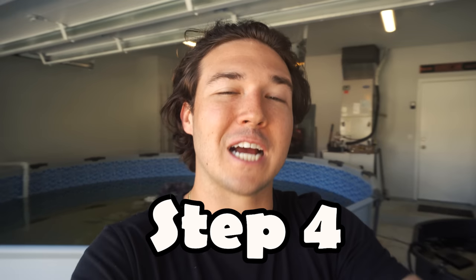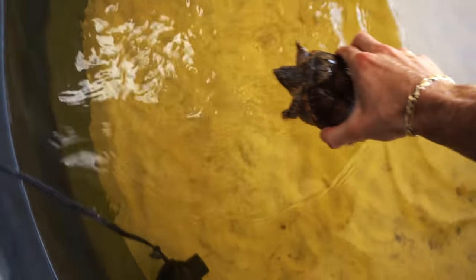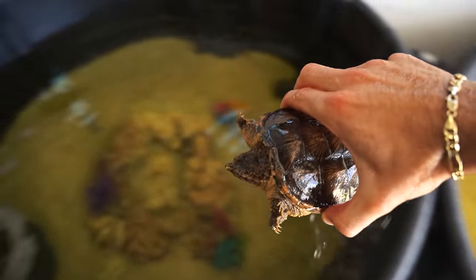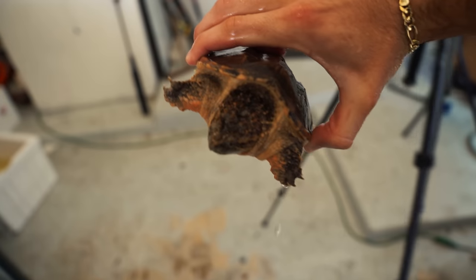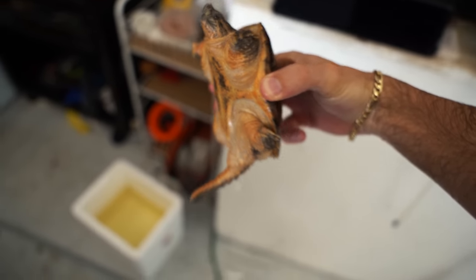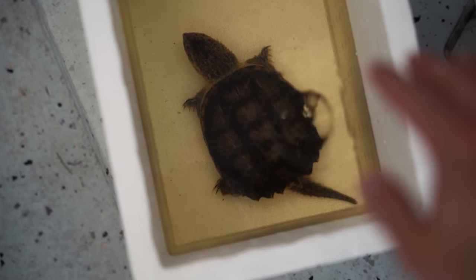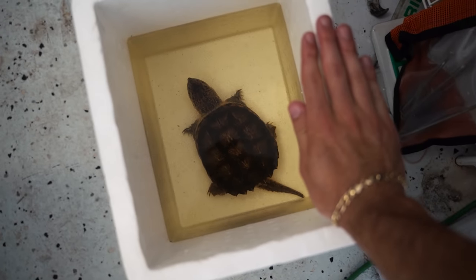Step four was removing the snapping turtle from the freshwater pond. He's been in there for a long time and gotten so big — I got him when he was about three inches and now he's the size of maybe three baseballs. I moved him into a container over by the koi. He's almost the entire size of my hand. It's crazy to see how big he's gotten in such a short amount of time.